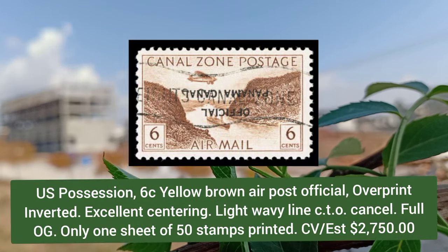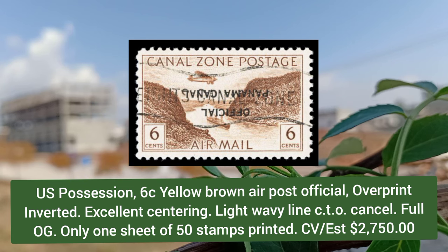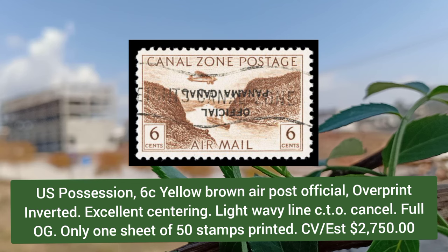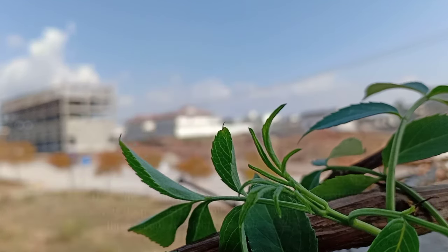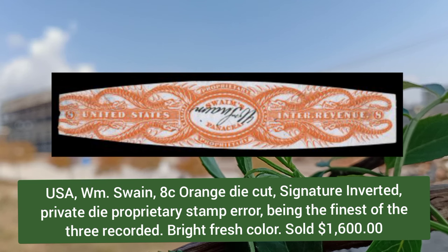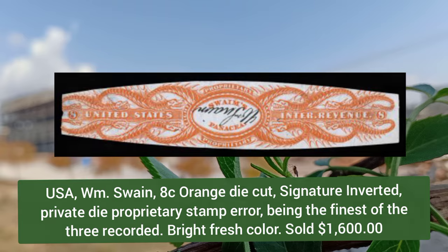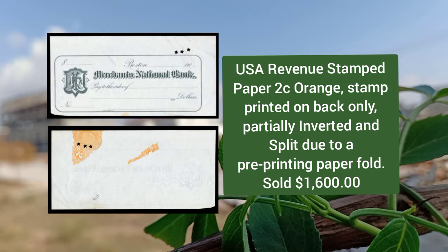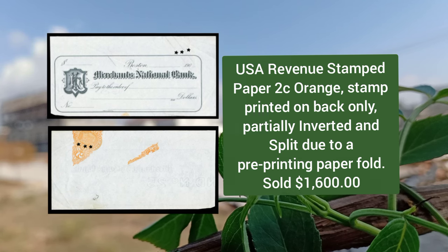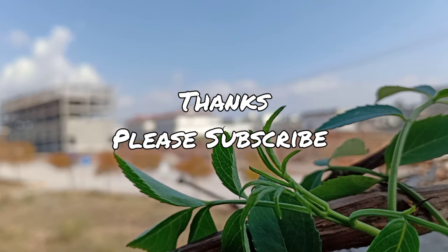US possession, 6 cent yellow-brown, air post official overprint inverted, excellent centering and light wavy line cancel. USA 8 cent orange, die cut signature inverted, private die proprietary stamp error, bright and fresh. USA revenue stamped paper, 2 cent orange stamp, printed on back only and partially inverted. Thanks for watching — please like, share, comment, and subscribe to my YouTube channel.